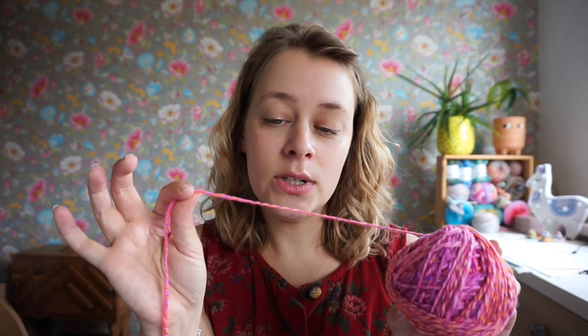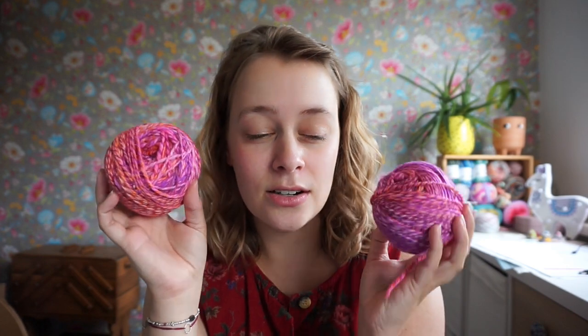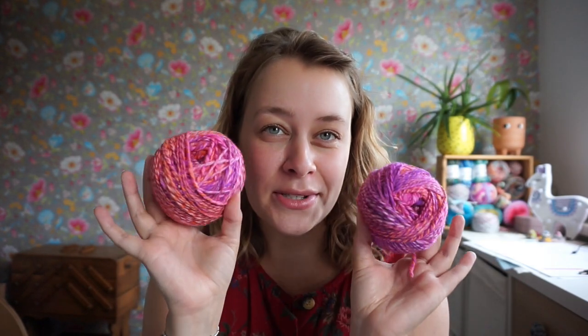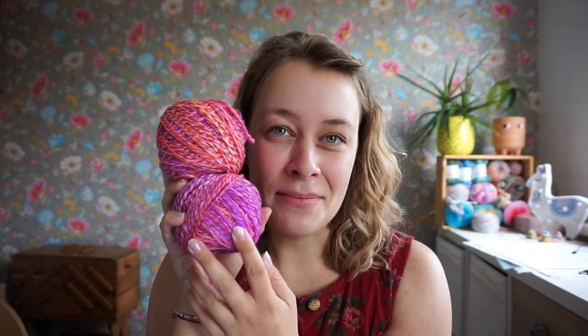Usually I knit fingering weight socks, and this one looks to be a bit thinner, so I'll still use the 2.5 millimeter needle. I'm excited to cast this on, but I might wait a little while longer to give my wrist some extra rest. This will be my first knitting project after that. If you're on Instagram, I have a really fun reel where I showed the process of this spinning project.